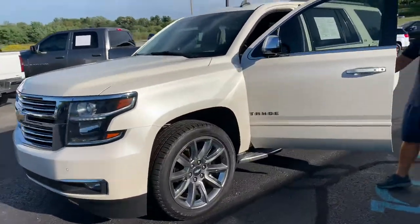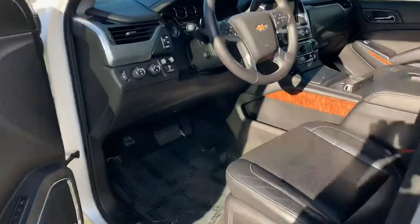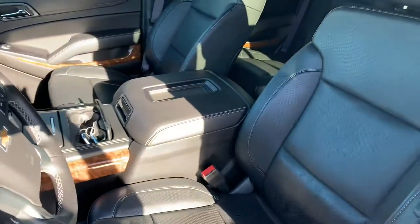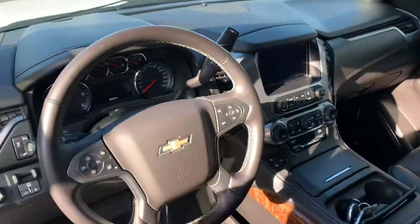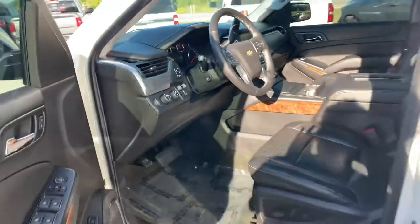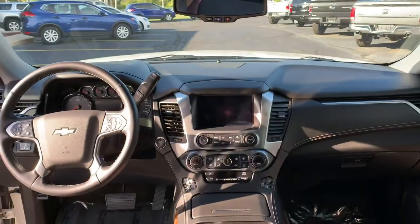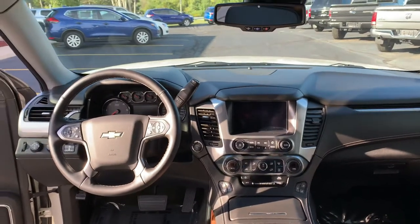Loaded to the gills with every available option — heated leather, cooled leather, full trailer brake, adjustable foot pedals, collision alert, heated steering wheel, rear bucket seats, rear DVD. Give it a good look around inside: there's not a scrape, there's not a tear, there's not a bad smell. This truck smells brand new.